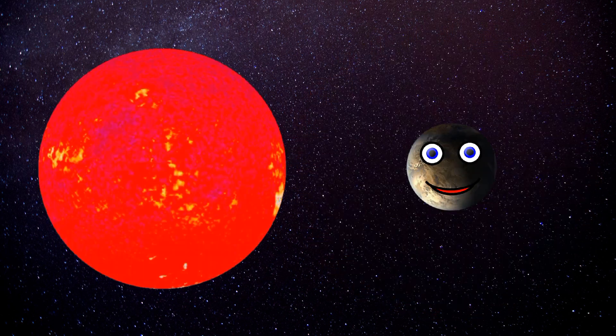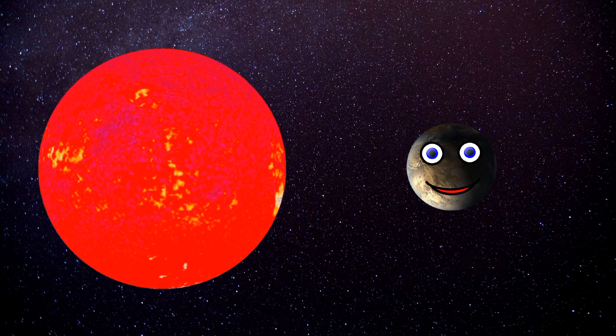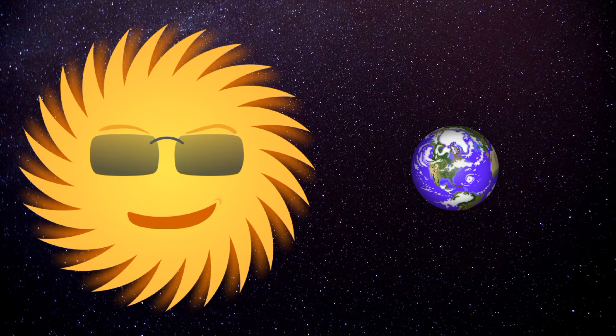I orbit my star in a Goldilocks zone, where liquid could pool on the surface, don't you know? In a habitable zone, life might just exist on a planet like me, I'll tell you why this is. My distance from my star and my size and my mass are close to the same as the Earth's — we're almost twins with planetary class.